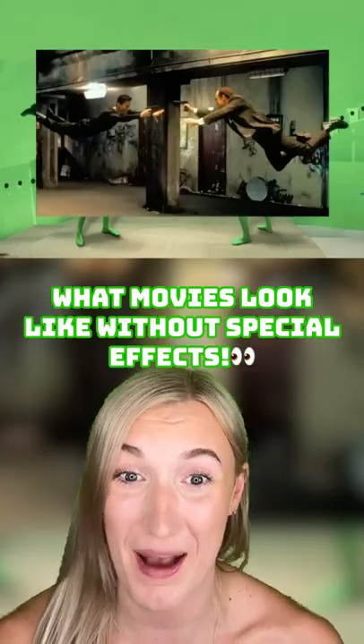Here's what movies look like without special effects. The Mandalorian was filmed in a studio with one big green screen. Here's how Spider-Man actually flies in the sky. Here's what Thanos looks like before special effects. Most racing scenes aren't even filmed on a track, but mostly in a studio.